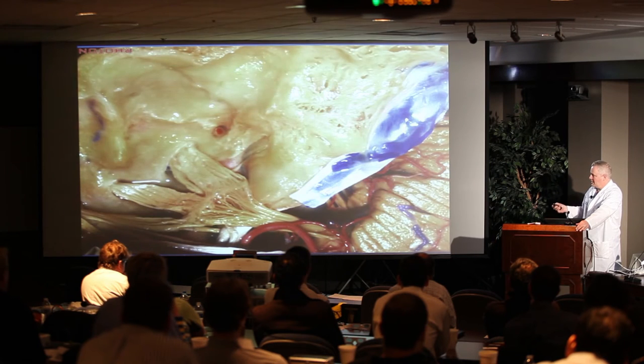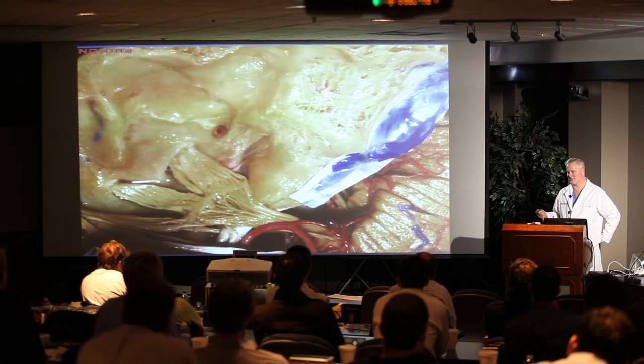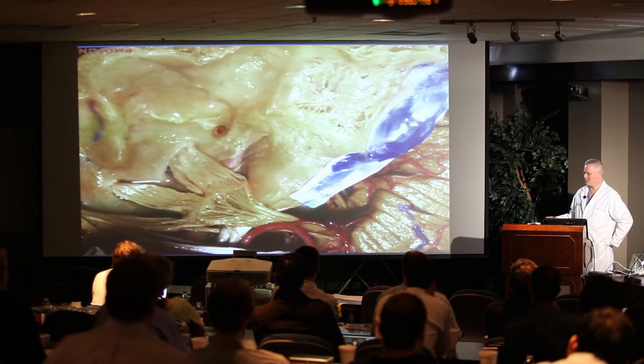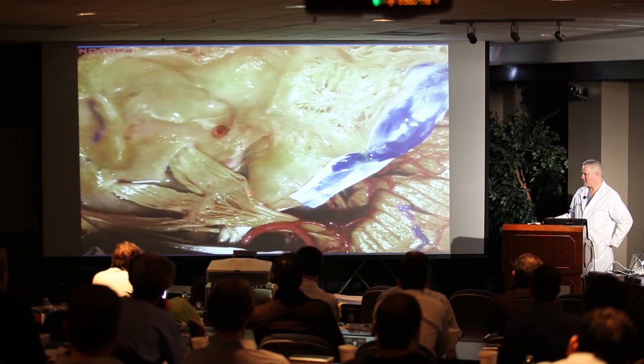By seeing the petrous apex and knowing what's in it — air cells or bone marrow — a crucial landmark is the trigeminal depression. Once you know where the trigeminal depression is, all the rest is easy: air cells, arcuate eminence, meatal plane, petrous apex, trigeminal impression. I use that to decide where to drill. How far am I from this area back? I found that more useful than drawing any angles or trying to figure out where the external ear canal is.